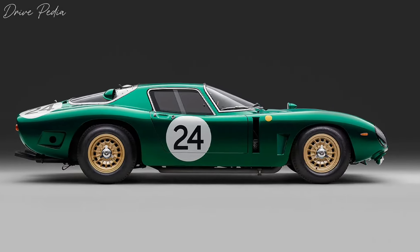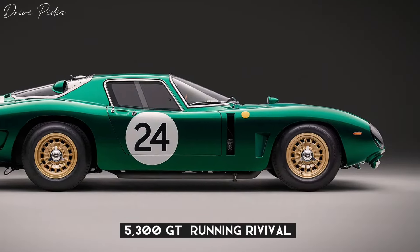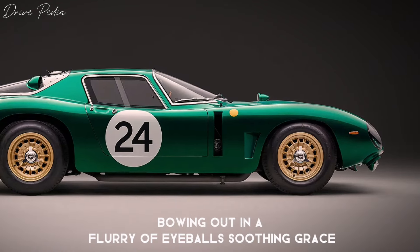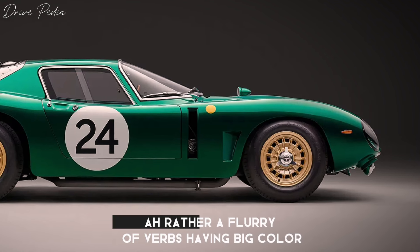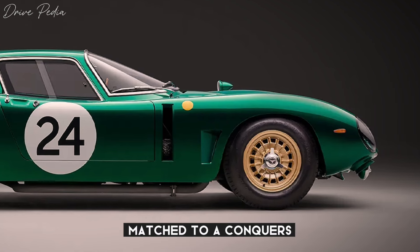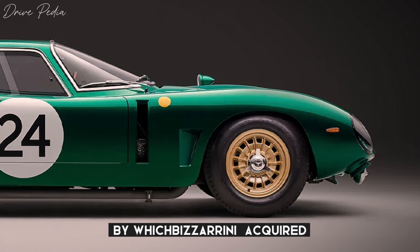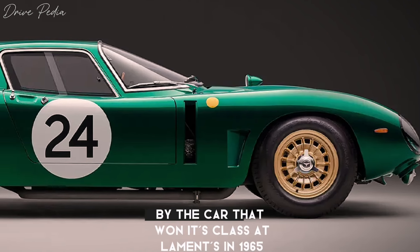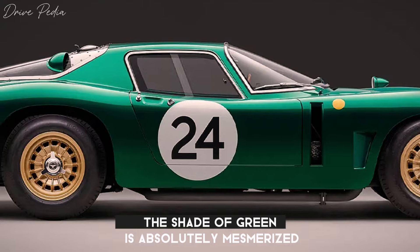Two years after it was first announced, the Bizzarrini 5300 GT's run of revival edition models has come to an end, bowing out in a flurry of eye-catching greenness — or rather, a Verde Ventiquattro, having been color-matched to a concours-winning original owned by an American collector using the same process by which Bizzarrini acquired the Rosso Corsa red, drawn by the car that won its class at Le Mans in 1965.